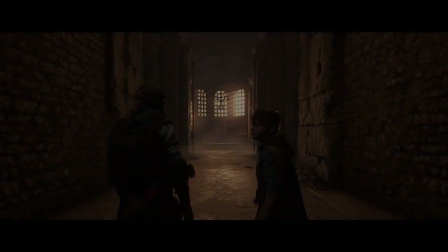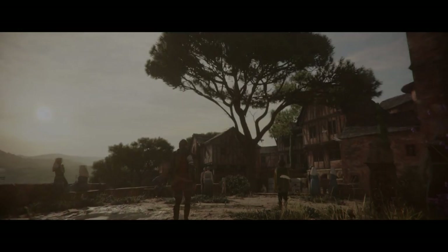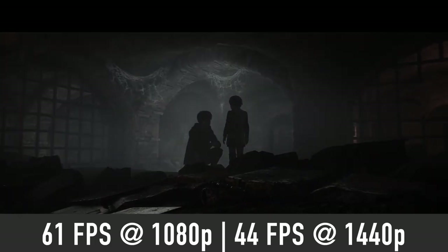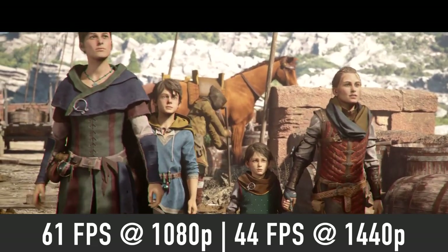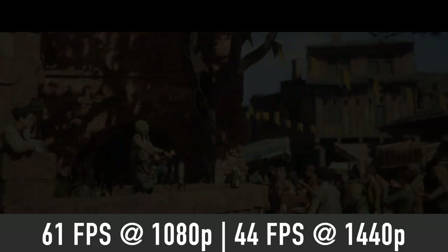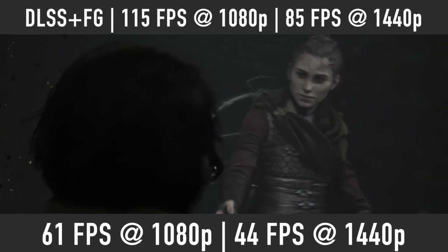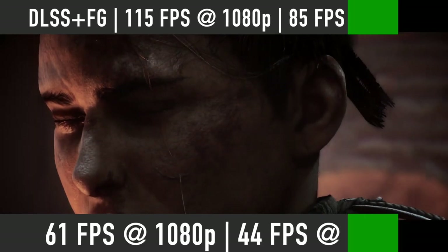A Plague Tale Requiem is yet another recently released AAA game which is quite graphically demanding. Expect RTX 4060 Ti to deliver close to 60 FPS at 1080p and 44 FPS at 1440p. You will have to enable DLSS in this game to boost that frame rate for a consistent 60 FPS experience — expect 115 FPS at 1080p and 85 FPS at 1440p with DLSS quality mode and frame generation enabled.